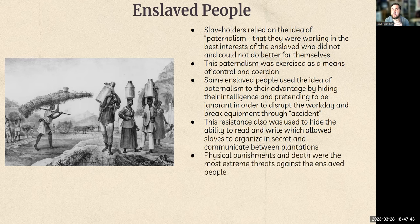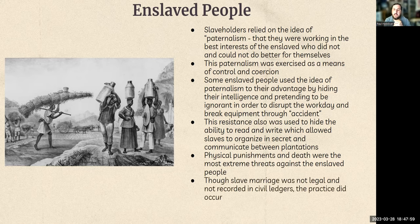Physical punishments and death were used against enslaved people, but they were the most extreme threats — not used as a first offense, really a last resort. And though slave marriage was not legal and not recorded in slave ledgers, the practice did occur. Whether it was respected depended entirely on the plantation owner.